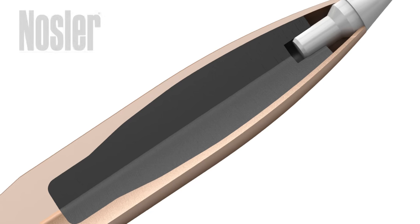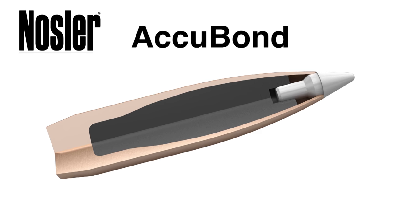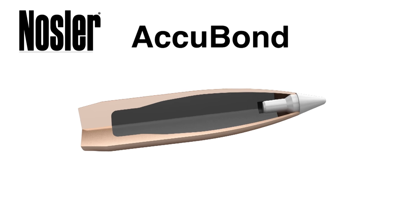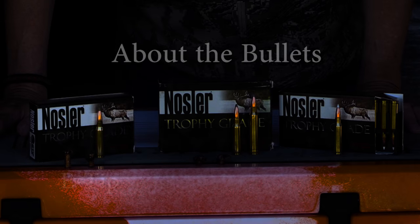When you look at the AccuBond, the polymer tip is not only great for accuracy but it starts the controlled expansion. A really sleek design results in a high ballistic coefficient. The AccuBond is known to be a favorite of many rifles.